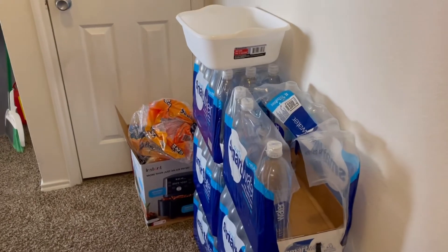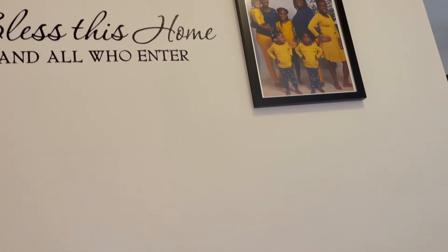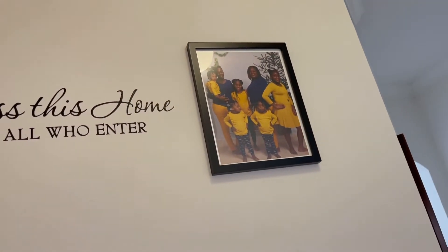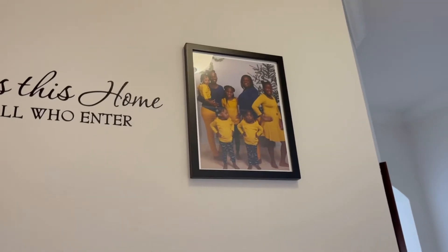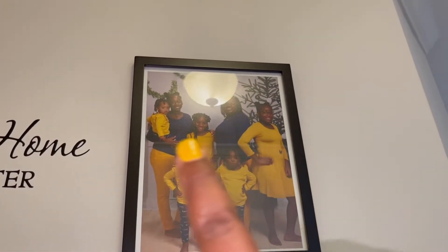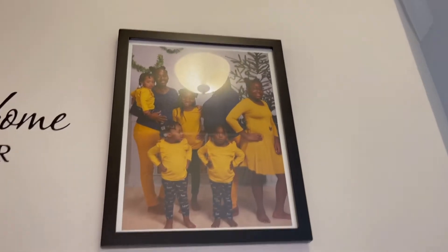So yes, we are stocked up — we do have water and I have this lovely picture. Those are my two girls. That's my youngest, that's my oldest, and the rest of those little ones are my nieces.